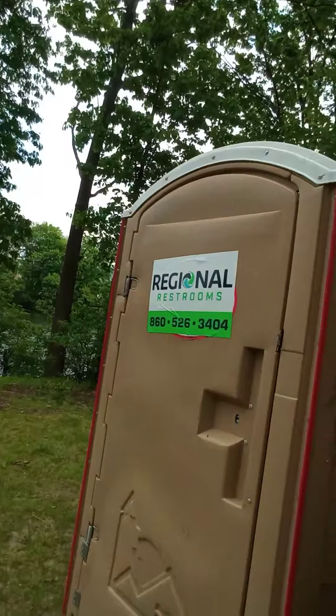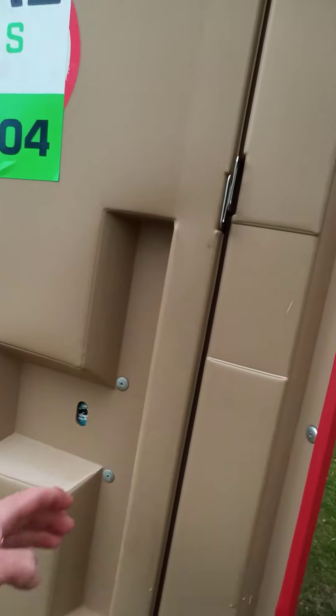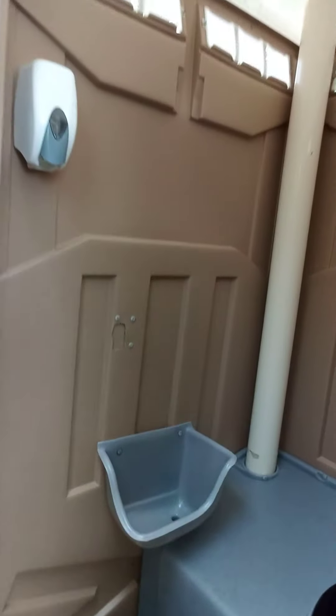So this is the porta potty. We're gonna critique it. Very nice. Clean. That's not the porta potty's fault, that's the people's fault. But still, very clean. No spider webs, no bees. I like it. It's good.